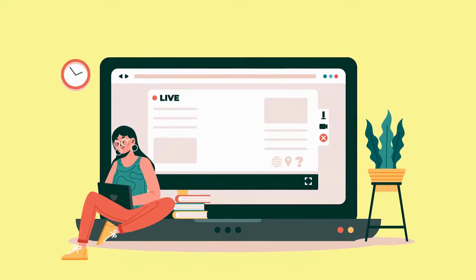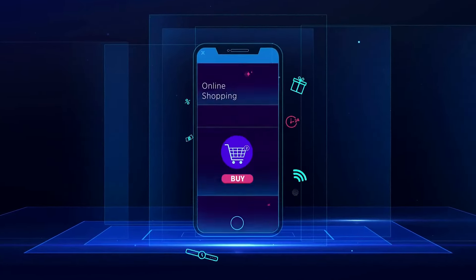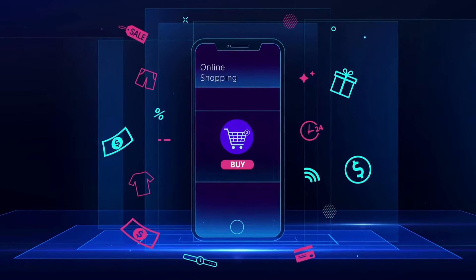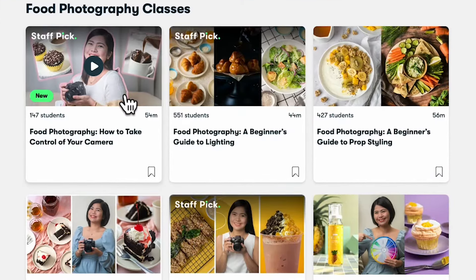This all started during the pandemic when online presence became crucial, with everyone spending more time online than ever before. Unfortunately, not every small business owner has access to a photographer, and I personally couldn't accommodate all the requests I received for taking product photos. So I decided to start offering food and product photography workshops, which eventually evolved into online courses aimed at teaching small business owners how to capture stunning photos of their products themselves.